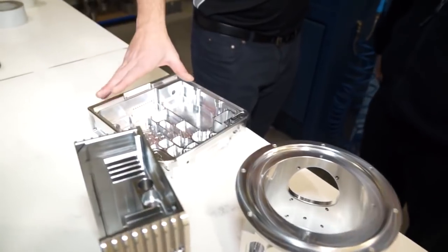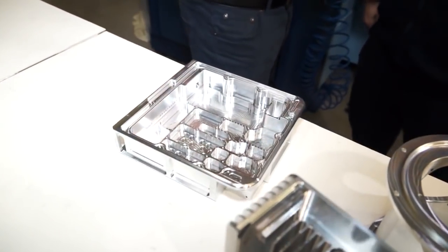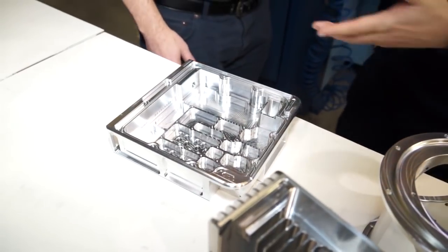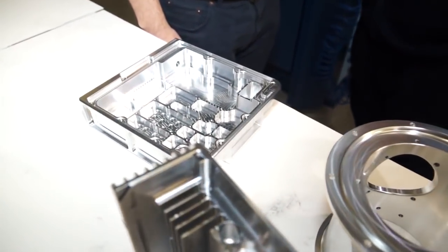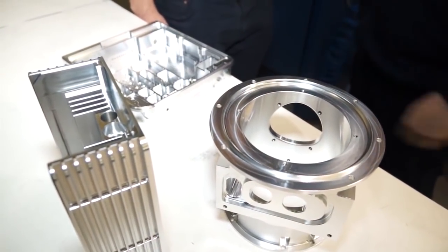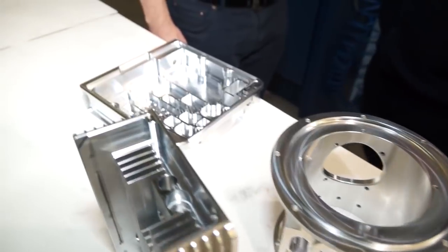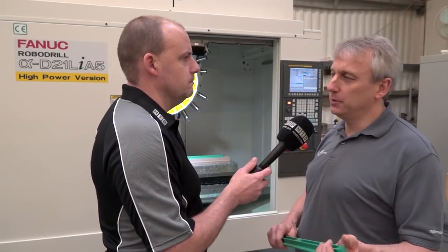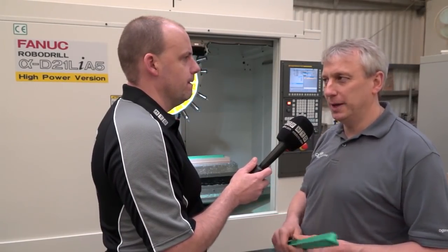How long would it take you to program something like this? Do you use the HyperMill MAX machining strategies? A part like this would take slightly less than the previous part — there are actually more tool paths on this, but it would take something in the region of 10 hours. We do use MAX machining for all the roughing cycles. The trochoidal roughing cycles are very, very good — I can rough a component out a lot quicker than I used to be able to.